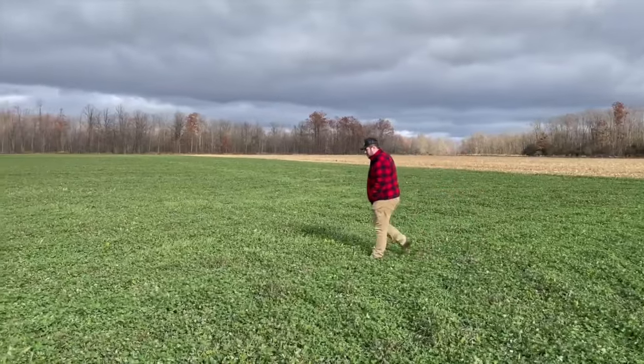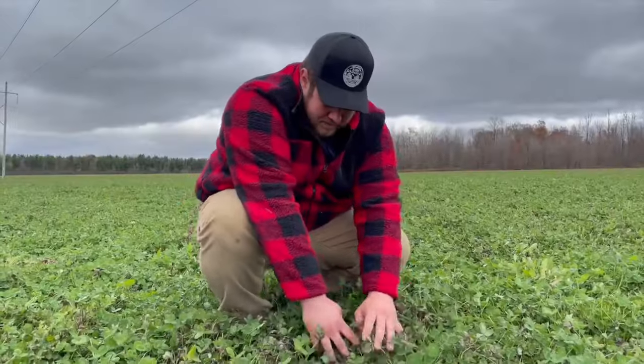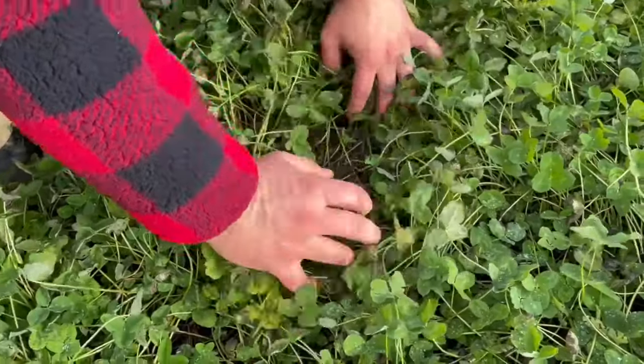Brett is going to tell us how cover crops fit his farm. He's also going to share strategies for terminating cover crops in his production system. Hey Brett, let's start with 3Gen Organics — give us a snapshot of your operation.